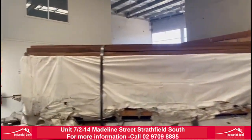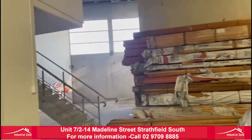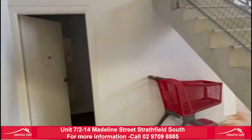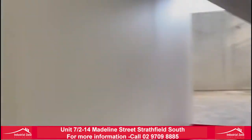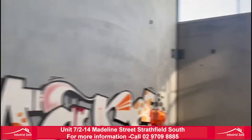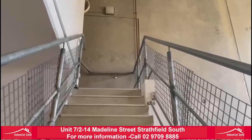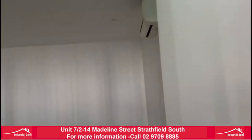We have 34 square metres of office, a kitchenette, and another area here guys. High clearance once again. Coming up to our office area — 34 square metres with air conditioning.